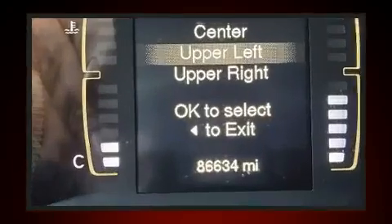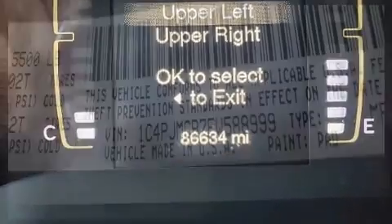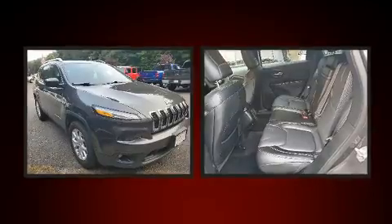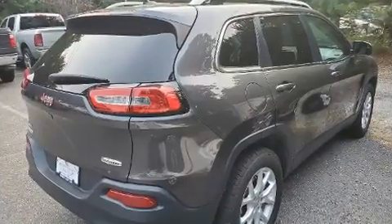Jeep also prioritized safety and security with features such as dual front impact airbags, front side impact airbags, traction control, brake assist, anti-whiplash front head restraints, ignition disabling, and four-wheel disc brakes with ABS. Electronic stability control ensures solid grip atop the road surface, no matter how challenging the driving conditions.